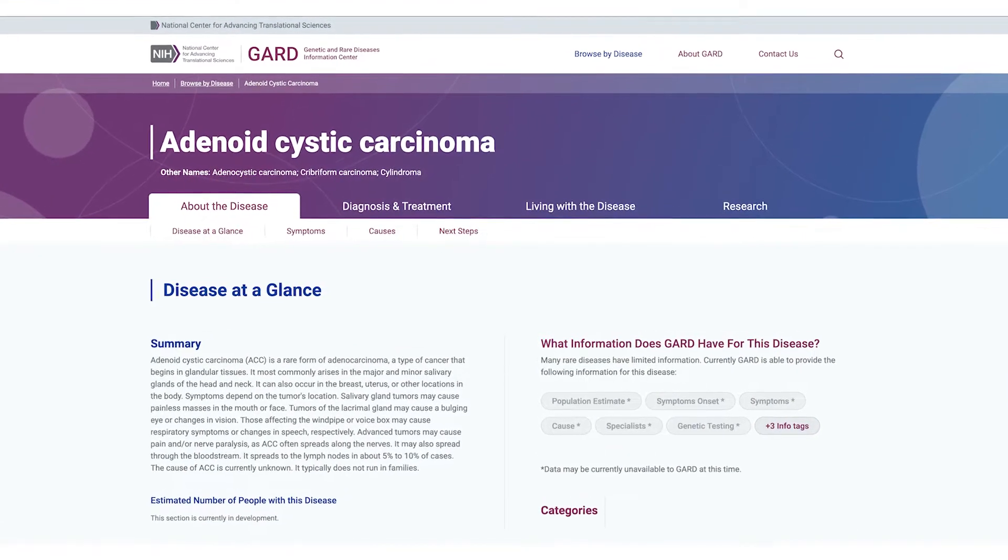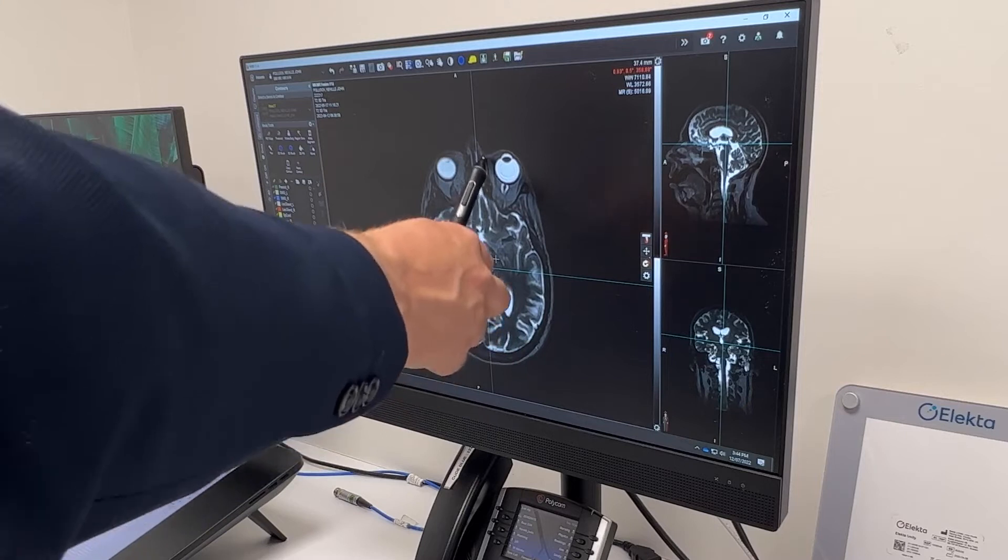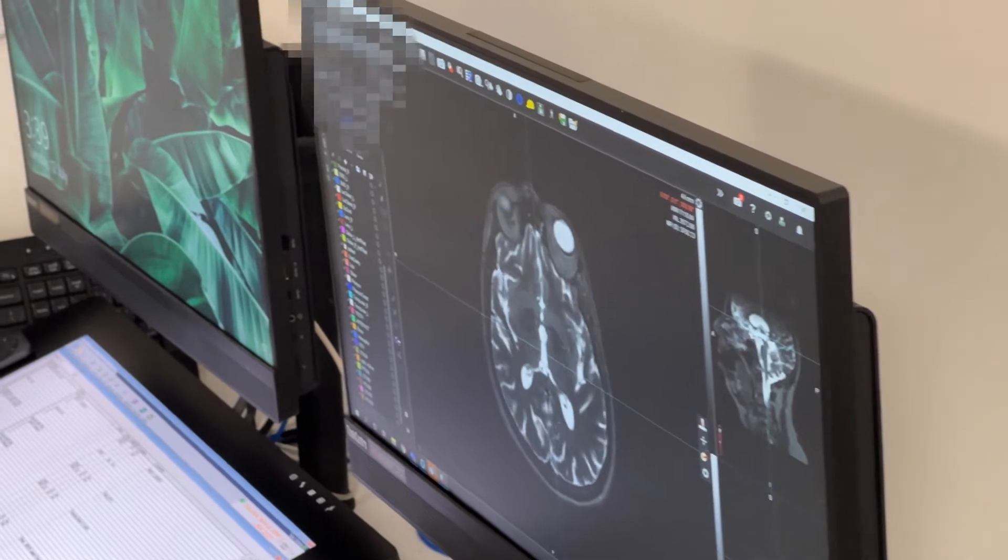A recent patient illustrates the capacity of this combined technology to avoid important structures while attacking the cancer. It was a rare head and neck tumour called an adenoid cystic carcinoma that had started in the palate and tracked up the nerves to the optic nerves around the back of the eye. We had tumour right up against that nerve, and what the patient and we wanted was to preserve vision while treating the tumour. Each day we could see where those optic nerves were and what dose they were getting versus the tumour, and we could also see the tumour shrinking as treatment went on.